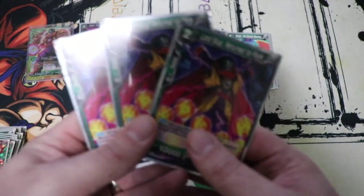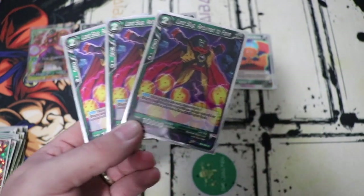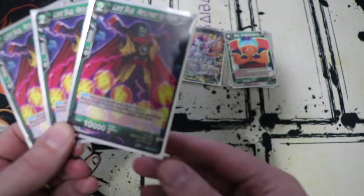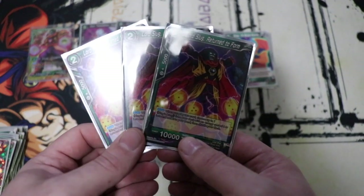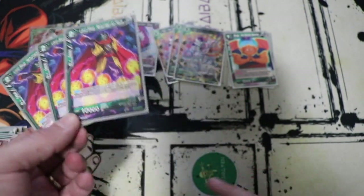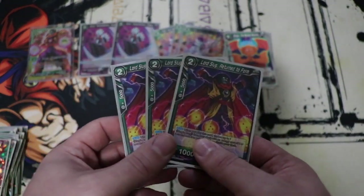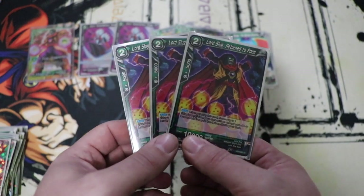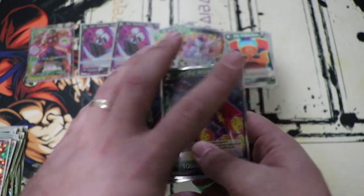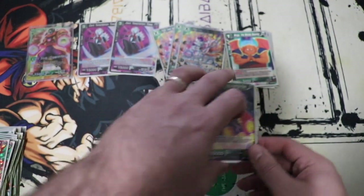We have three Lord Slug Return to Form. This is a two-drop searcher, but with Wings on board it's a one-drop searcher that can search your whole deck for a Slugs Army card with an energy cost of four or less. Incredible search power — putting this down on turn two for one energy and getting whatever piece you need. A lot of the time that is the three-drop Anguilar because that card is a beast. I think three copies is fine.